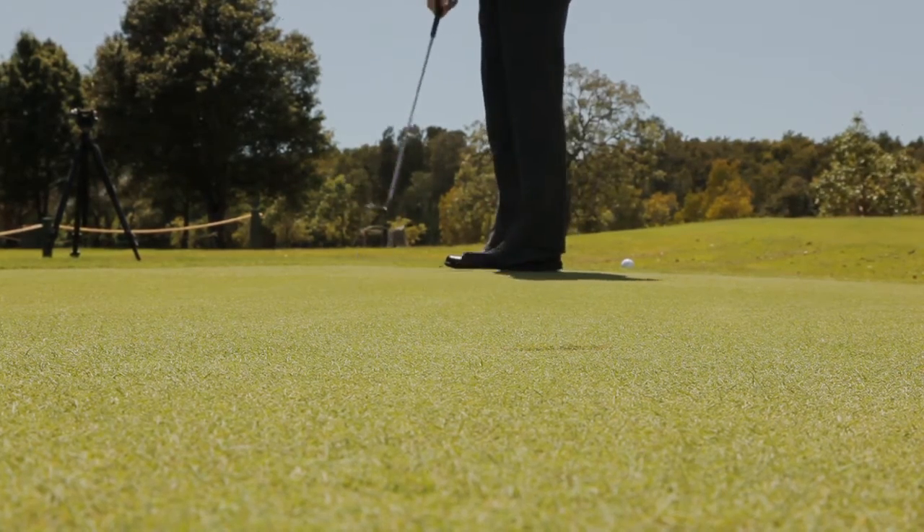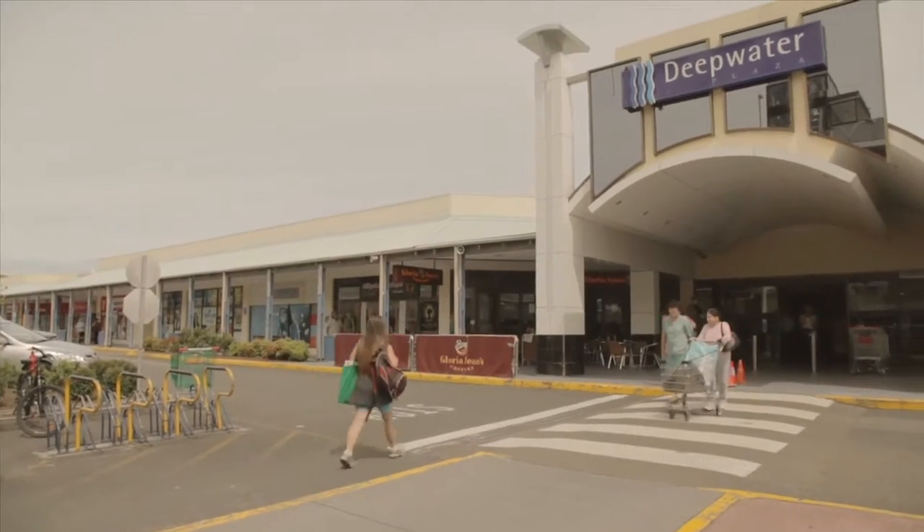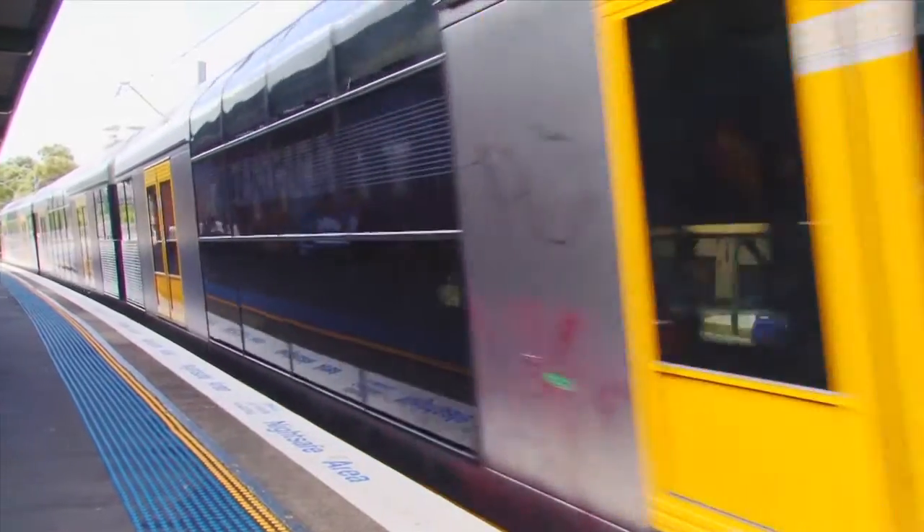Some of the benefits of living in Woy Woy are the great local schools, the fantastic shopping facilities, and of course only being an hour and a quarter to Central Station by rail.